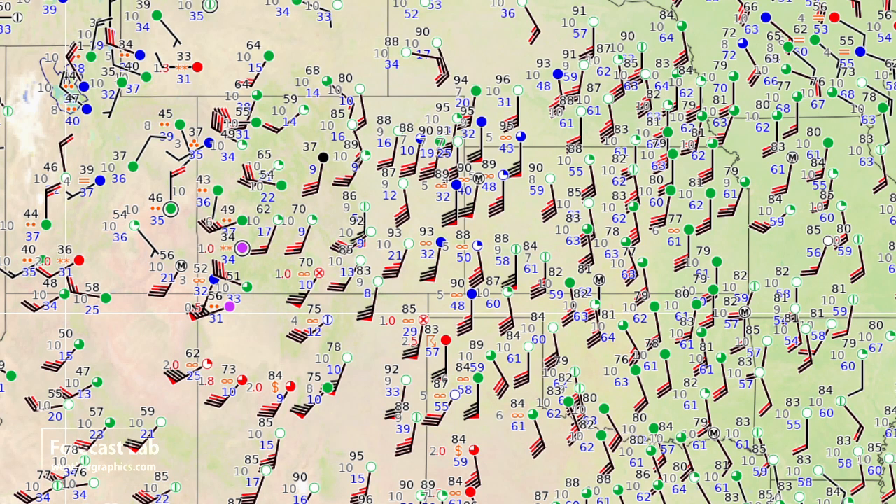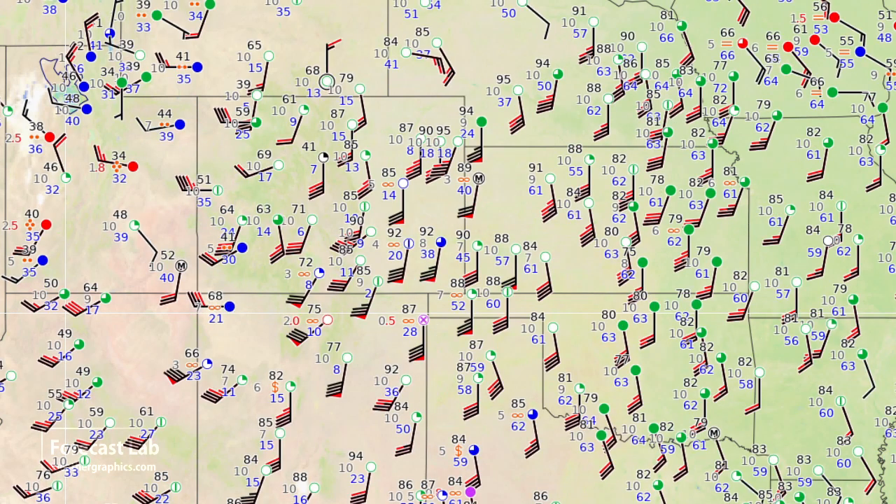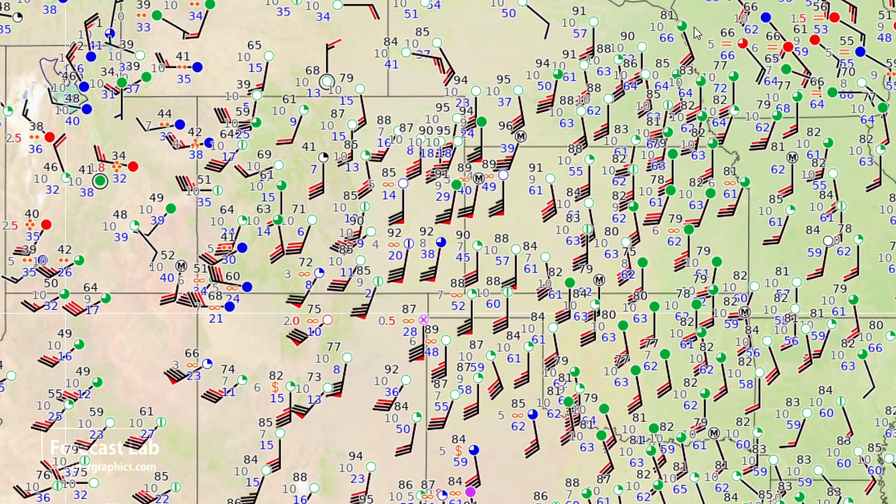It was a little bit windier earlier. Let me run that back a couple of hours — and there you can see a lot more of those 50-knot wind pennants.